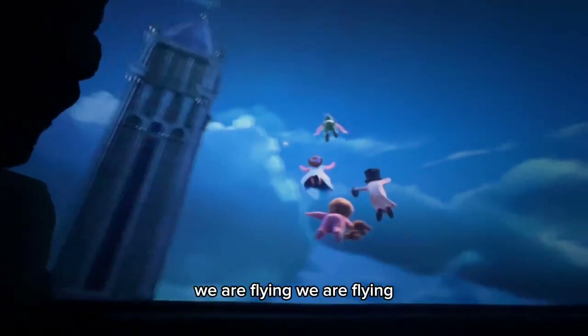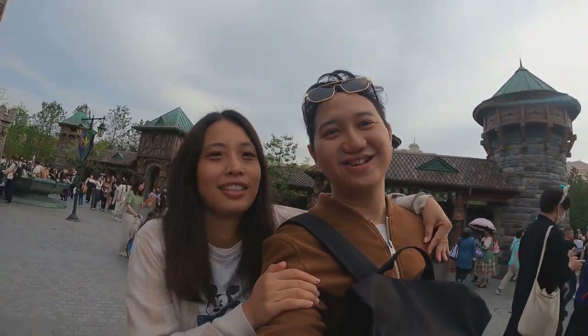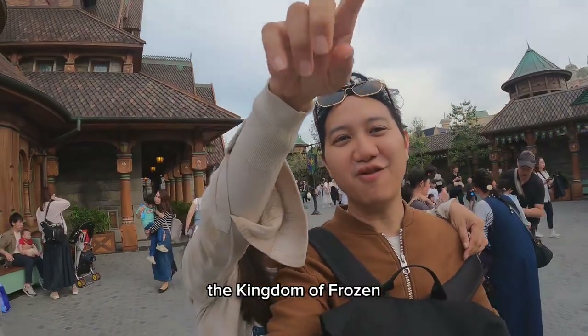We are flying! Guys, we are in Arendelle — do you want to build a snowman? The Kingdom of Frozen.